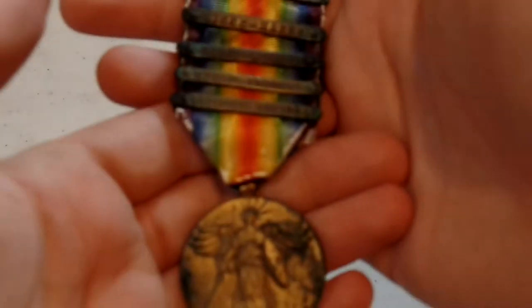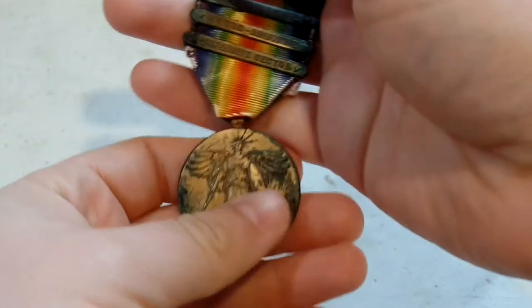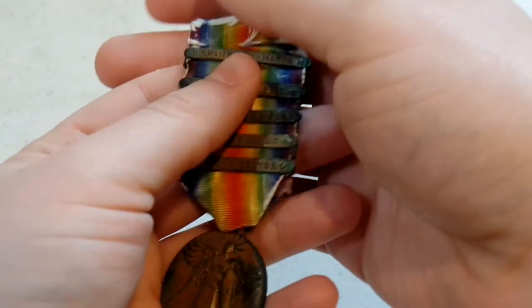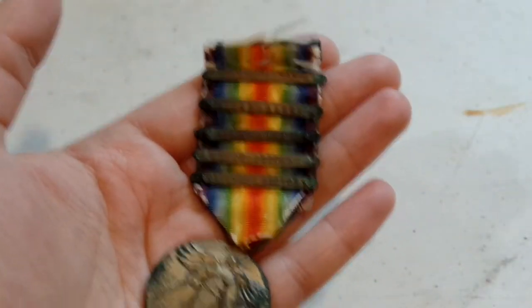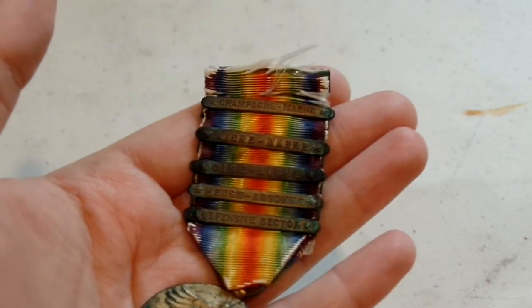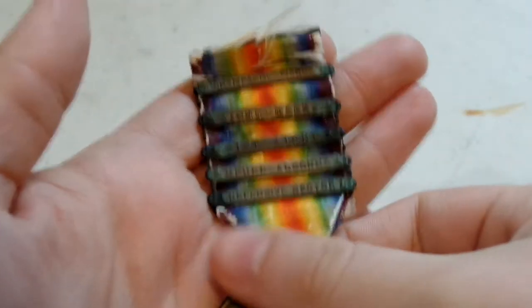Hey, it's a Hubbell Collector here, and in today's video we're going to be looking at this World War I victory medal I got with these five combat clasps. As you can see, it's got quite a bit of patina and wear on it. One of the reasons I bought it, even in the condition it's in, is that this was most likely worn by a member of the 28th Infantry Division, which of course is Pennsylvania National Guard, the Keystone Division, which is what I try to collect because they're a local unit.